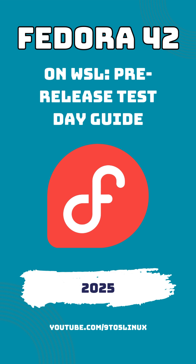In this video, I will explain what Fedora 42 on WSL means for you, walk you through how to install the pre-release image, and discuss why your feedback is so valuable as the Fedora team refines this new offering. So let's get started.